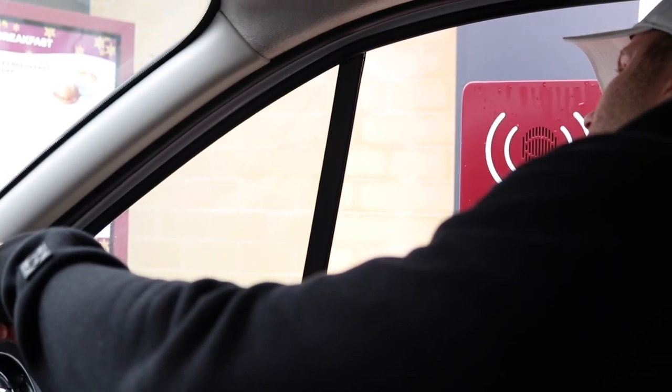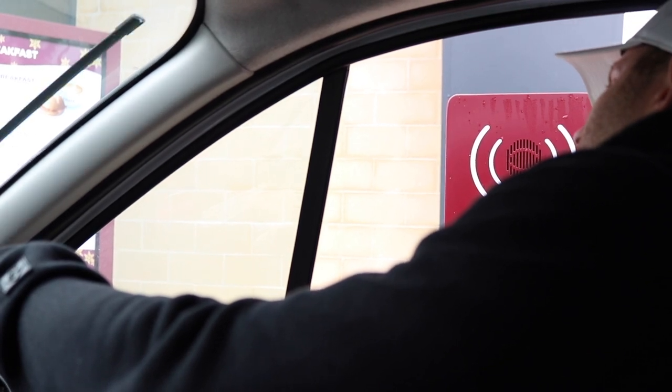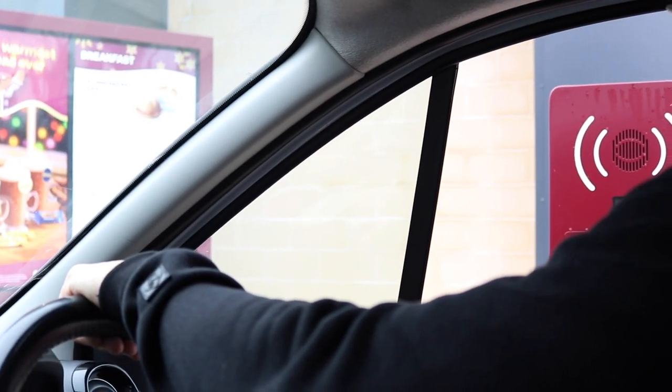Hello mate, can I get a coconut cortado please and a flat black please? Any milk with that one? No, thank you. Anything else for you today? Not today, thank you.